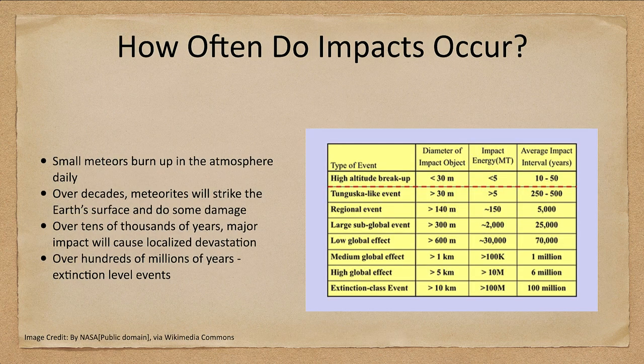So how often do these occur? Small meteors, we see those every single day — those are things that burn up in the atmosphere all the time. Over decades, meteorites will strike the Earth and cause some damage. If we see some of these that break up high in the atmosphere, every couple dozen years or so, these do occur. They are not going to cause any significant damage as they break up in the atmosphere, though there may be minor damage if you're relatively close to the area.